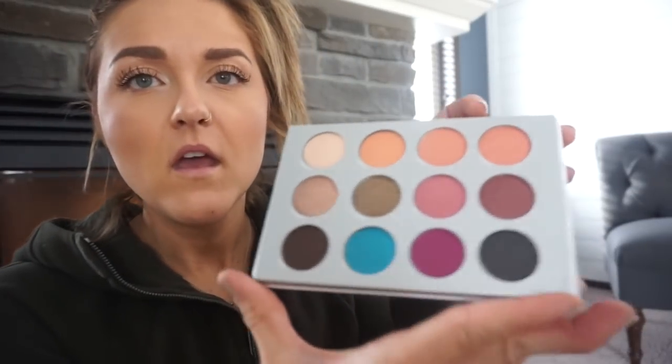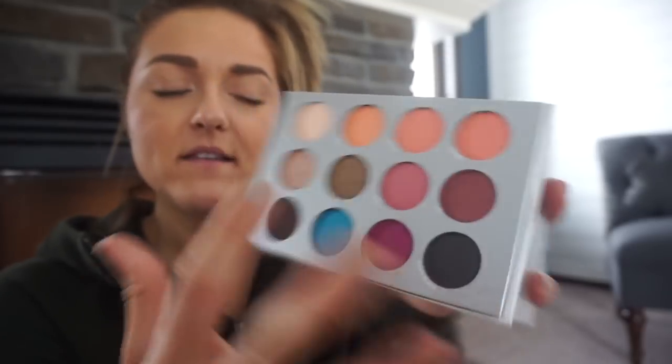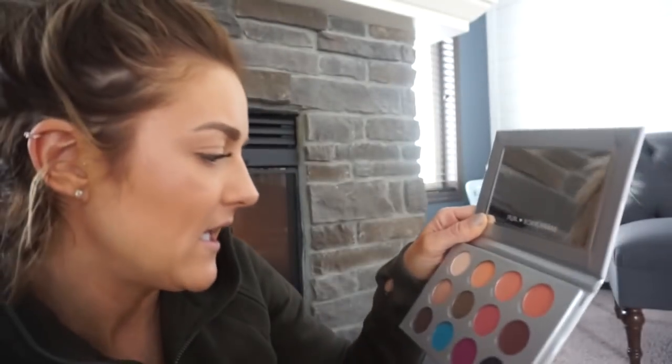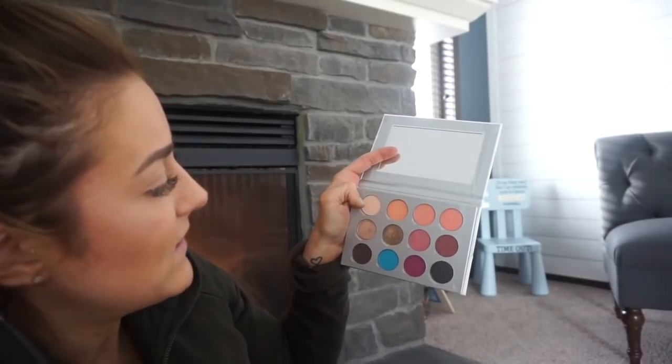Last but not least, I have the Pure Complexion Authority Eyeshadow Palette — this is what it looks like. Pretty. There are some bright colors in here. These are really pretty colors. I'm not into pink for my personal skin tone, but there's a black smoky glittery one and this really pretty shimmer called Charmer — a champagne-y gold — and a Gold Alliance which is like a bronze color. That's very pretty. I'm going to try that out this week. I really like this for setting my eyeshadow color.